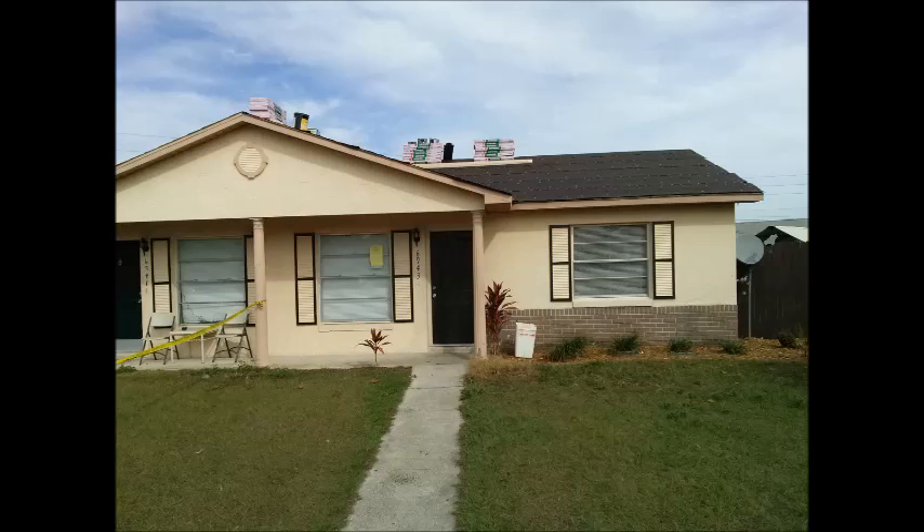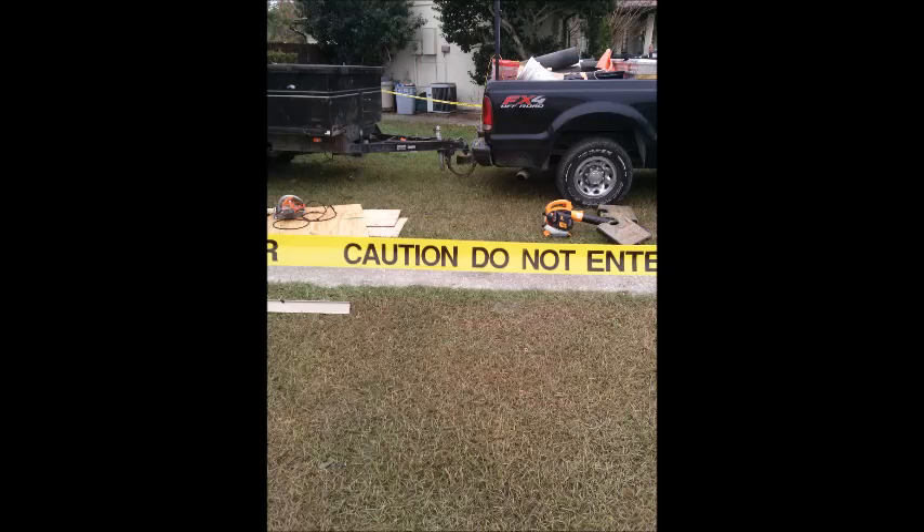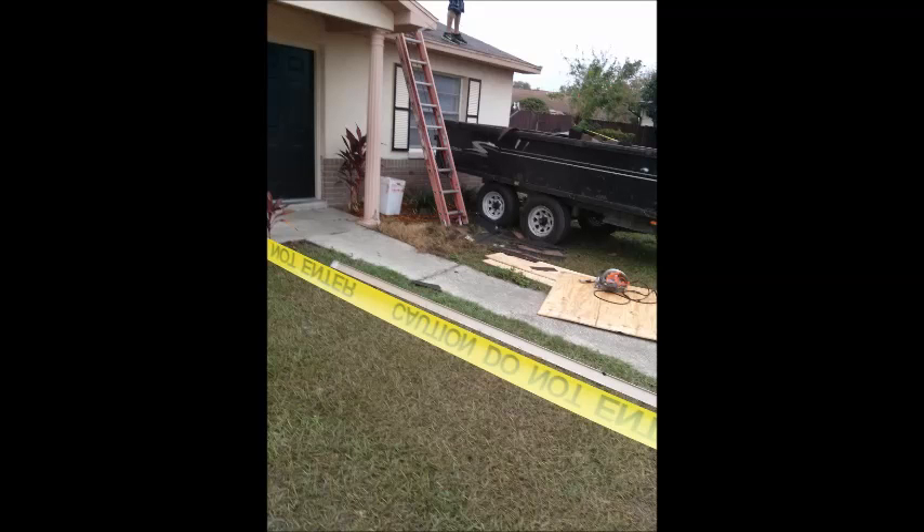The shingles are already stocked on the job, and that brings up a good point. When your contractor starts putting material on your job, before you pay that contractor, you want to make sure that those materials are paid for. If those materials are not paid for and you do not have a release of lien from the supplier, you can be held liable for the cost of those materials and have to pay twice for them.